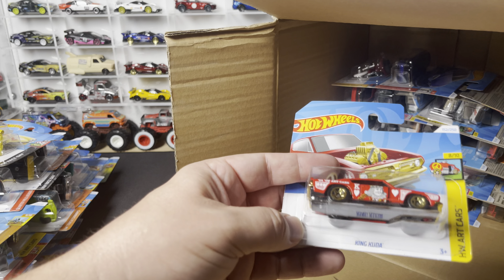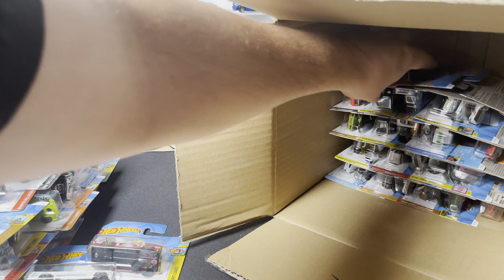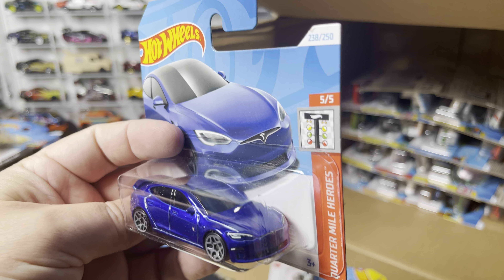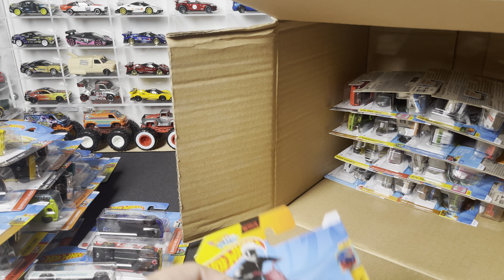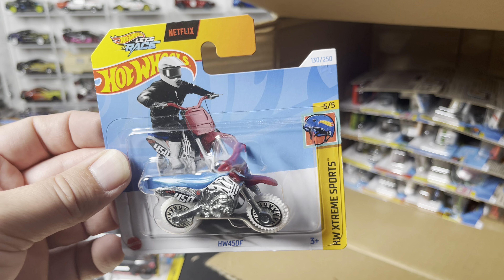Running out of room here — King Kuda in red, seen that one. Another Tesla Model S Plaid, the new model. And the HW 450F, another dirt bike in the HW Extreme Sports series.